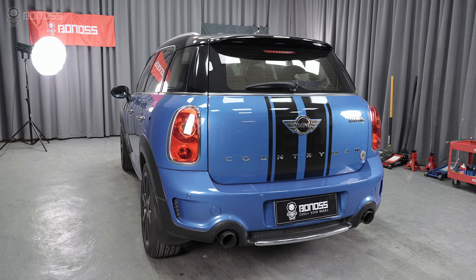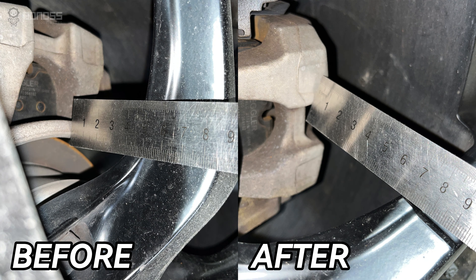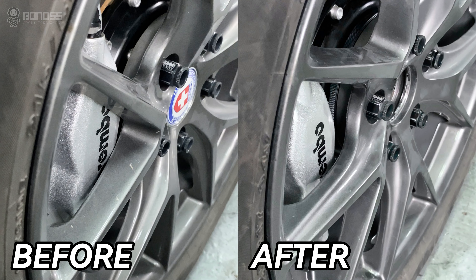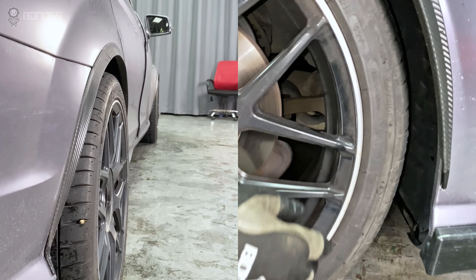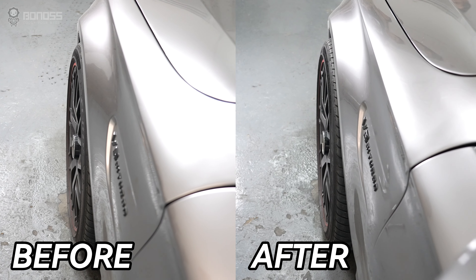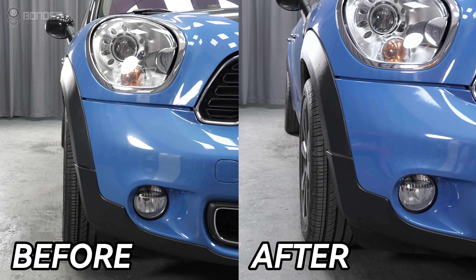Large aftermarket wheels can cause rubbing, as can wider tires. Wheel spacers can give them more room to avoid rubbing. You can watch where the rubs occurred if you notice rubbing. When the vehicle is steered with wider tires installed, if rubbing occurs at locations such as the suspension and control arms, wheel spacers will help push the wheels away from the vehicle and eliminate these rubs.